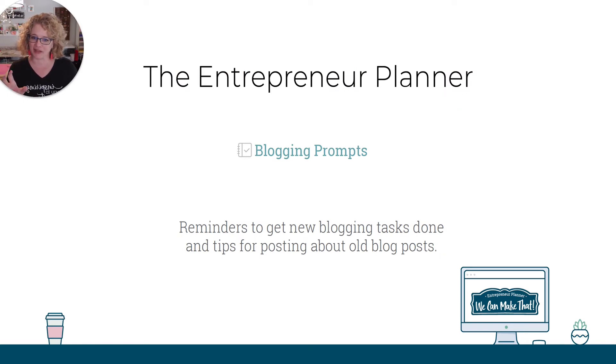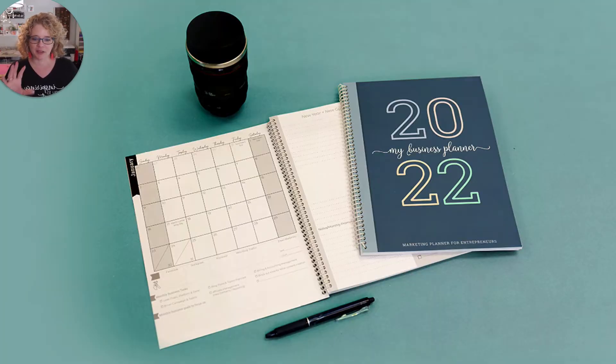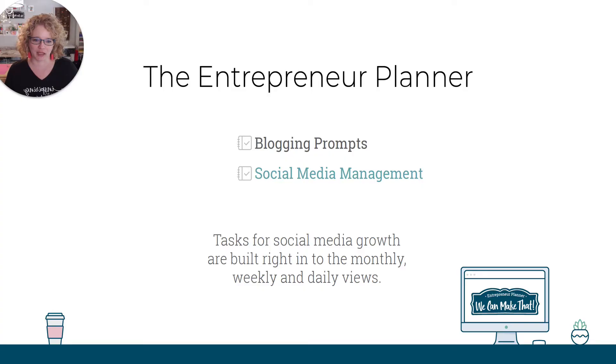So what is in the inside of the Entrepreneur Planner? Number one, it is blogging prompts. They are reminders to get new blogging tasks done and then tips for posting about old blog posts. The Entrepreneur Planner this year has a really smooth cover like it did last year, and it is tear proof. So it's going to help you when you are busy doing the things and creating the things — it's going to stand up throughout the year.